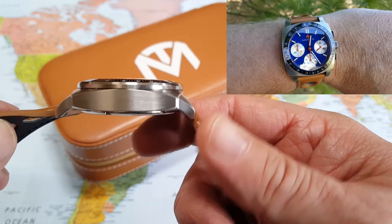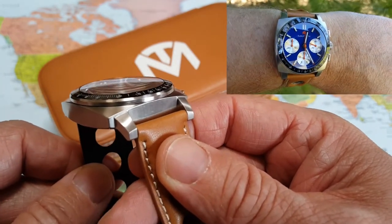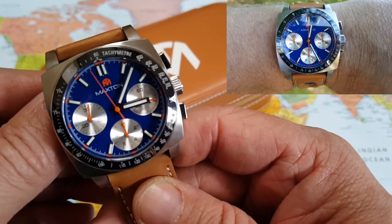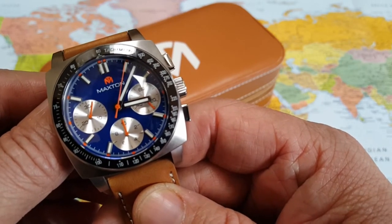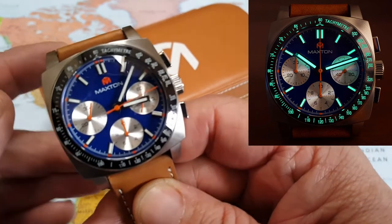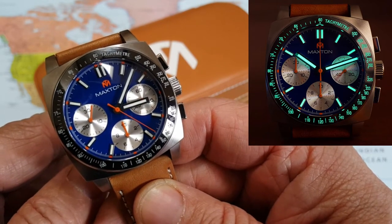Check out this domed sapphire crystal — just gorgeous. It has an AR coating on it as well, very nice. One other thing I love about this watch is the bezel: it is a ceramic bezel with C3 lume fill. Check out this lume shot — McDowell's got this going on for sure. That lume is banging. Very very cool looking — you'd see it all night long.